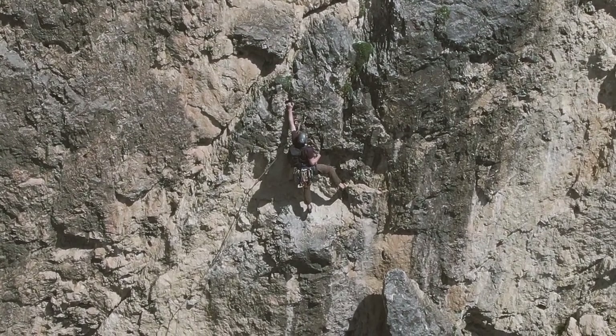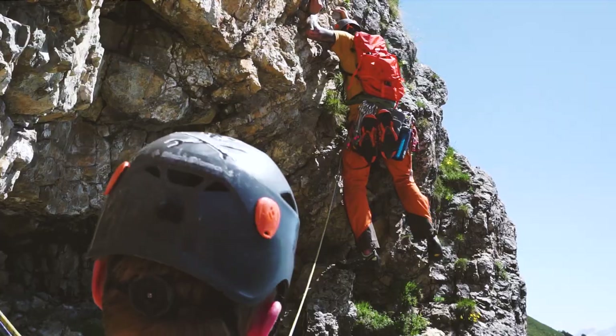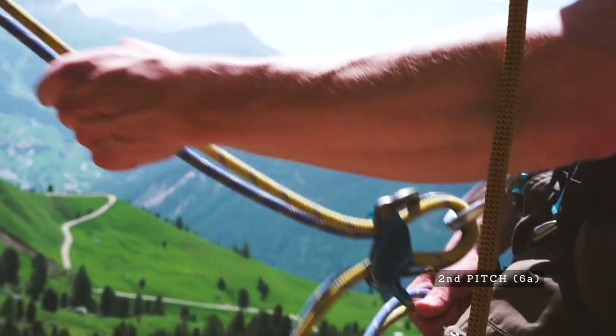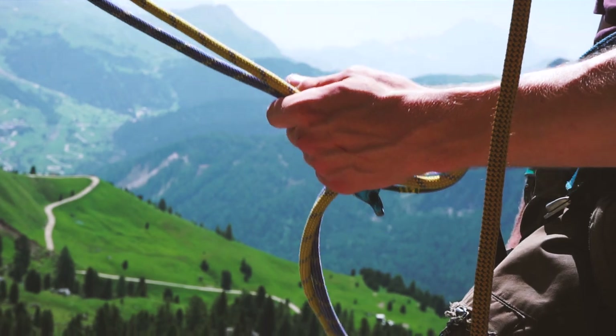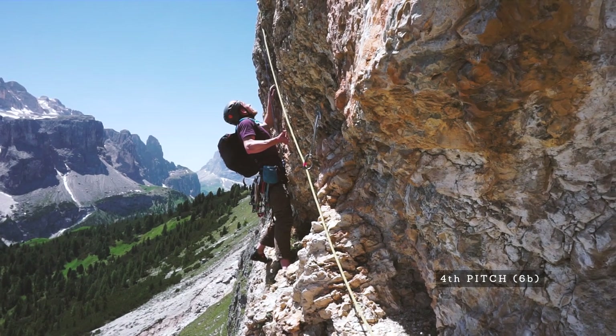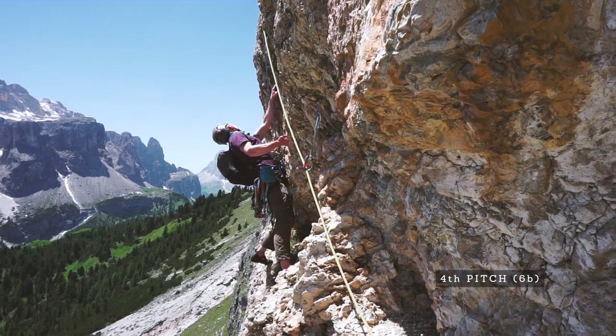The pitches on Via Cinque d'Antonio Gam traverse a lot, and especially in the first section there's a lot of loose rock. I was actually a bit disappointed about the quality of the rock there, but as you progress further on Via Cinque d'Antonio Gam the rock becomes more solid and the quality much better.